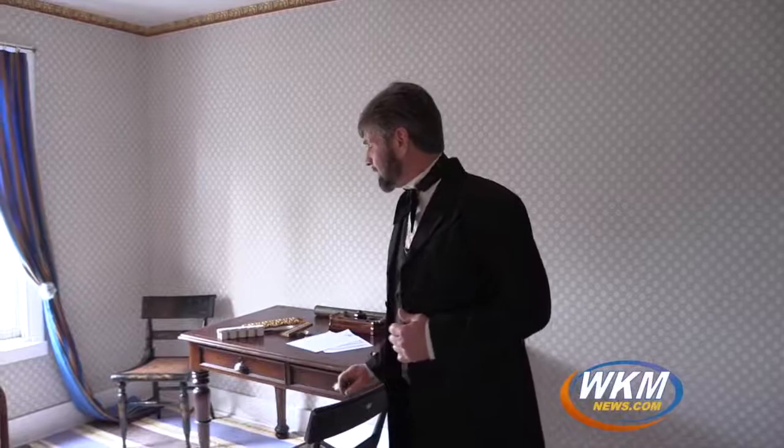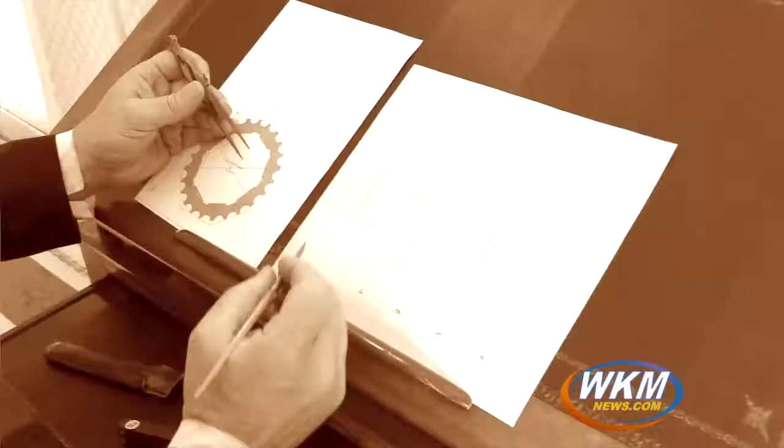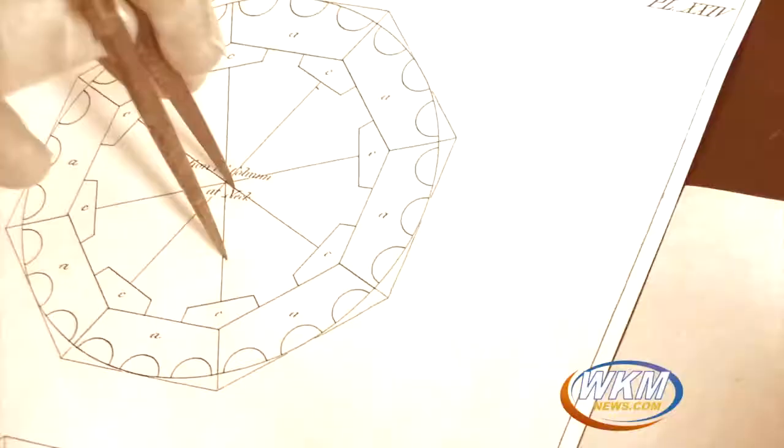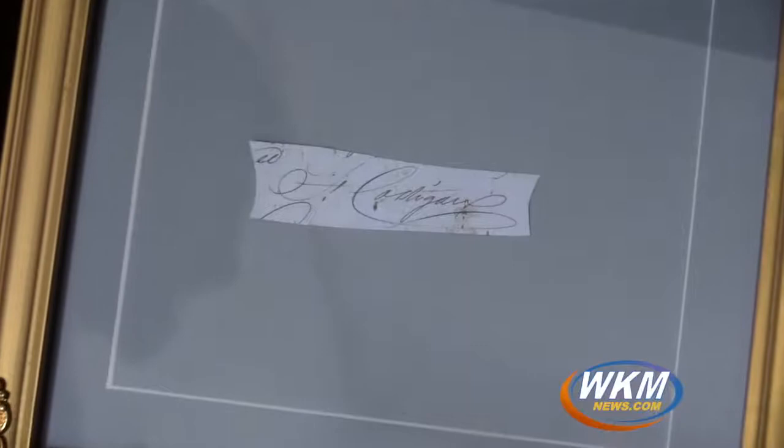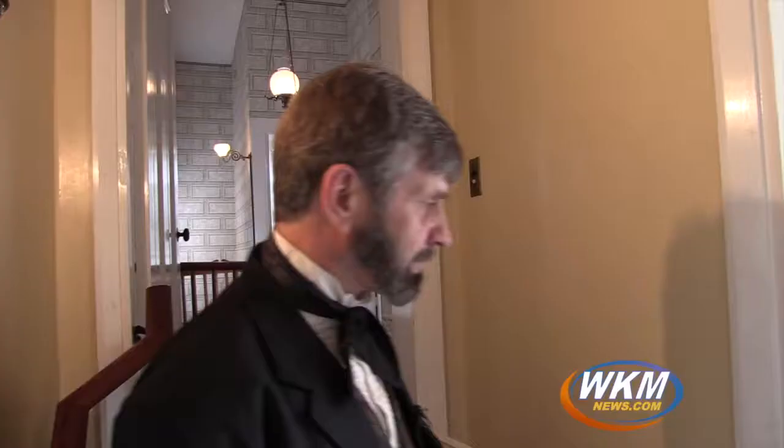This is Francis Costigan's study, complete with a drawing desk and work table, two gas lamps over the desk so he can see better, and a little fireplace off to the side to provide some heat. And this is Francis Costigan's signature — it's the only one known.